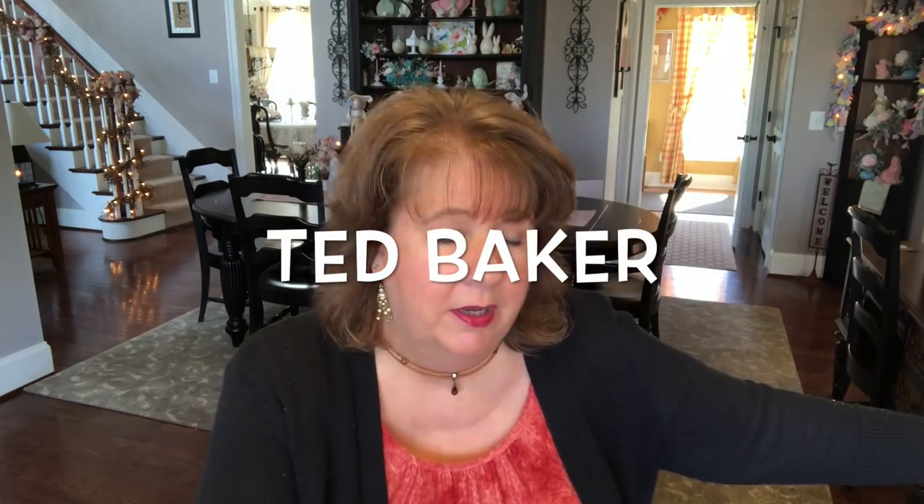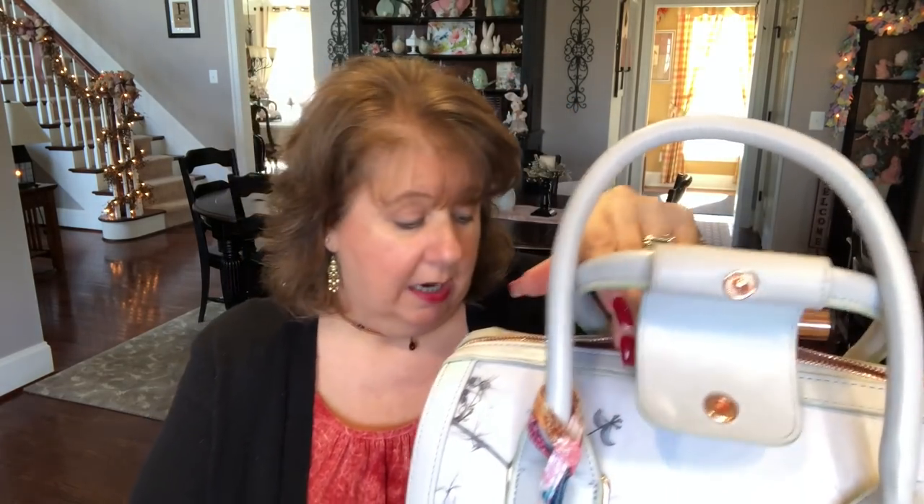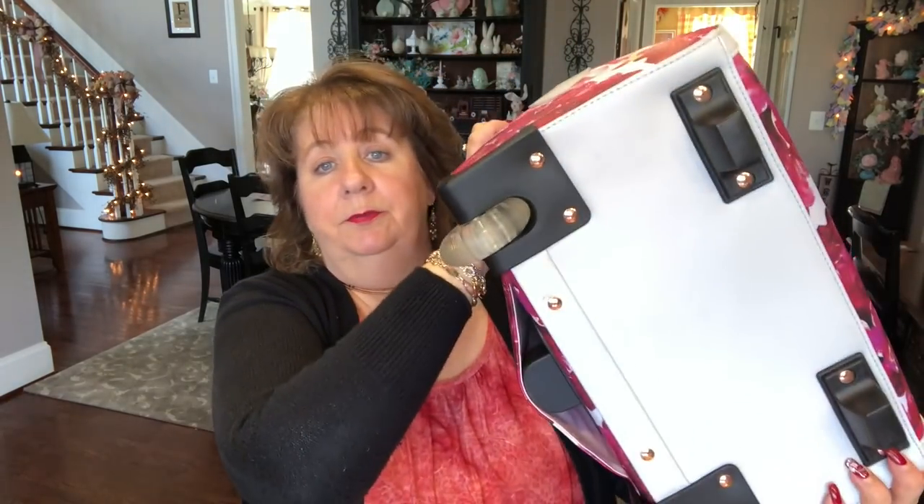Now if y'all saw my carry-on video, you know which bag I'm taking as my carry-on this time. This is the bag that Chris got me — I'll flash the name because I can't remember, Ted something. Chris got me this after our last cruise because we just couldn't handle the bag I had, and he felt like I needed a little rolly bag to go through the airports with. Now this is an expensive bag, full disclosure. I've never had anything like this in my whole entire life. It is a little roller bag with a telescoping handle, wheels, and it's leather — very nice.